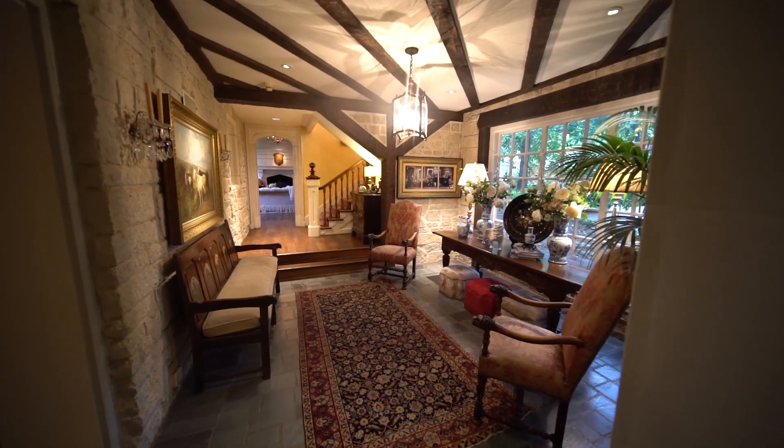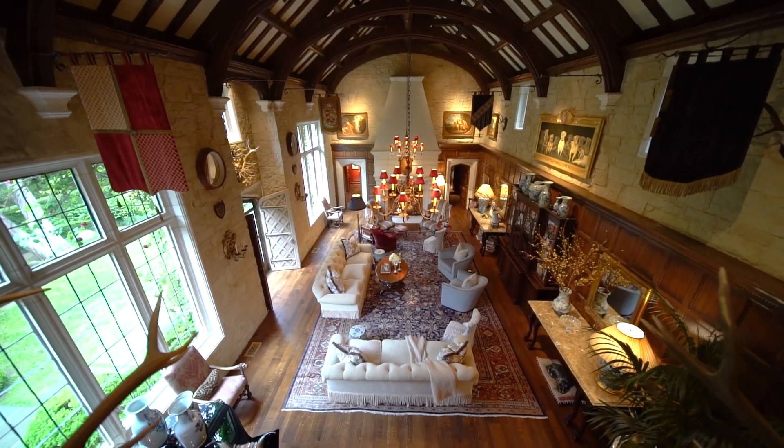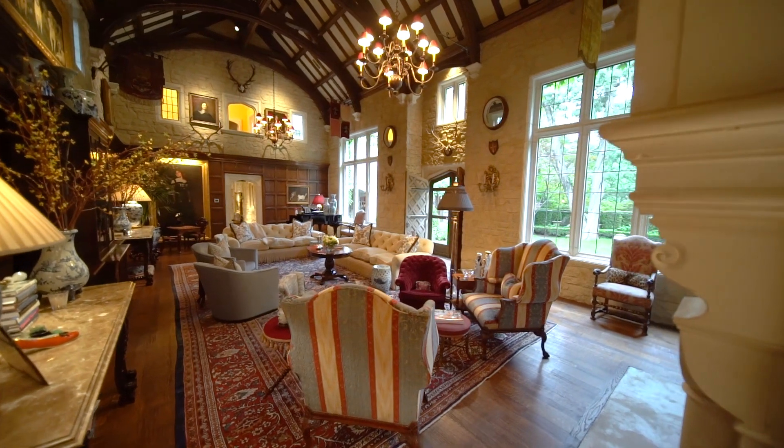When you walk into this home, it's like walking into one of the most beautiful movies you could ever see. And then there's one of the more recent additions to the hall, perfect for that next Game of Thrones party.